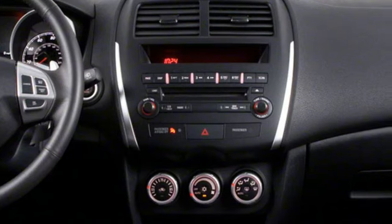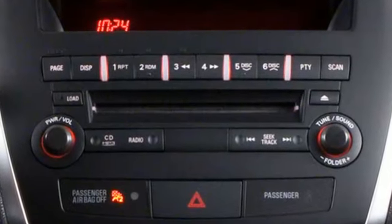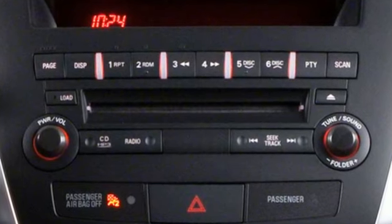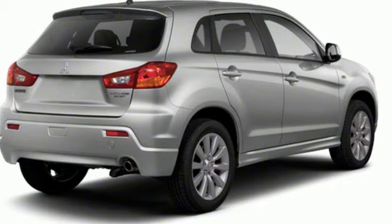Cars.com highlights the Outlander Sport has a sleek look — there's a little overbite on the grille and narrow headlights that make it look menacing. Mitsubishi: pursue your passion. Hurry in today and see it for yourself.